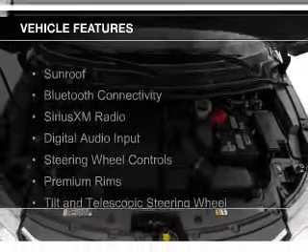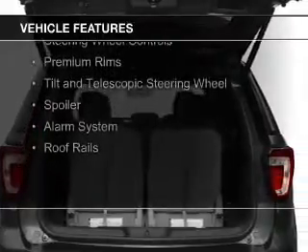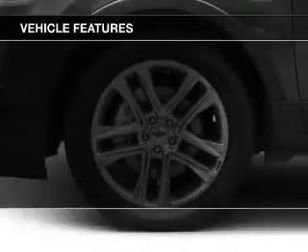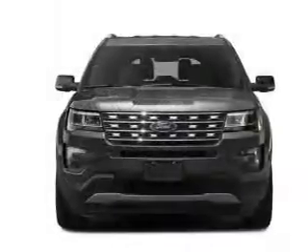The features include a sunroof, Bluetooth connectivity, Sirius XM satellite radio, digital audio input, steering wheel controls, premium rims, a tilt and telescopic steering wheel, a spoiler, and an alarm system.